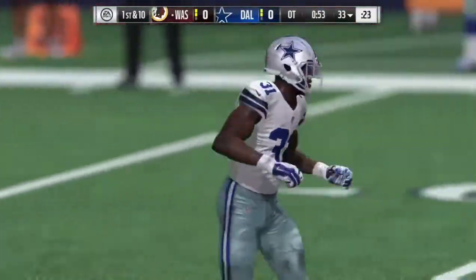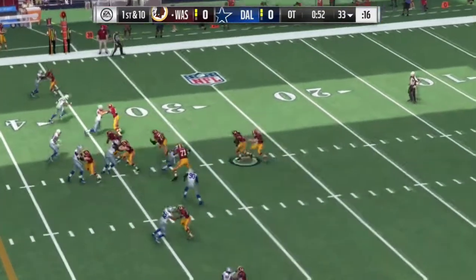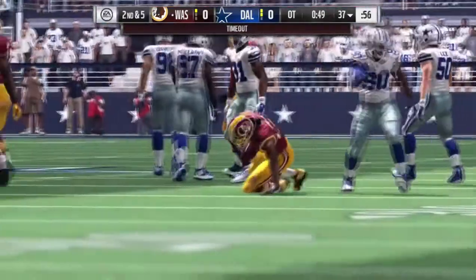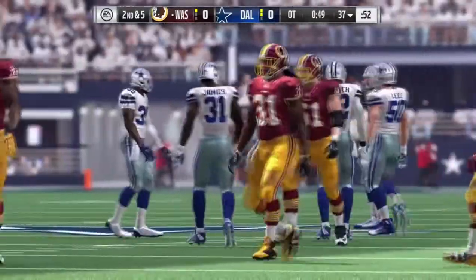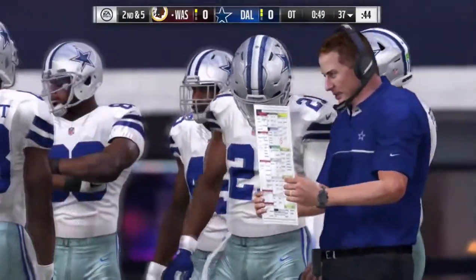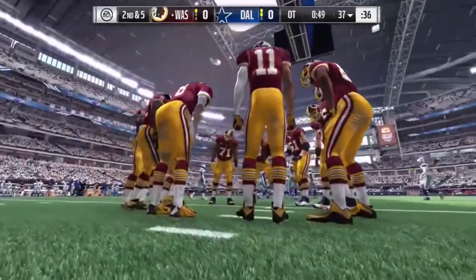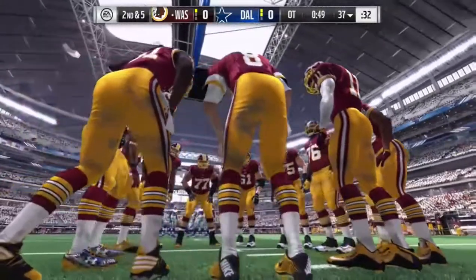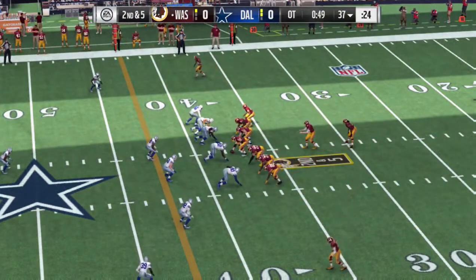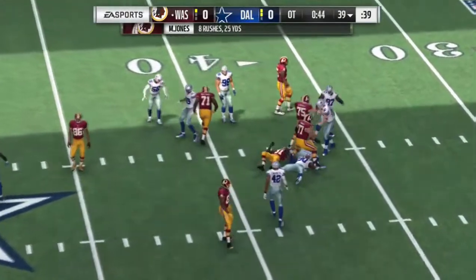So here we go, first and ten now after the penalty. It's Jones — he found a little room up to about the 37. We're going to get a timeout by the offense, leaving them with just one remaining as we step aside here in overtime. Now on second down with one man in the backfield, that's Jones — he'll get it up the middle but very little room to maneuver.